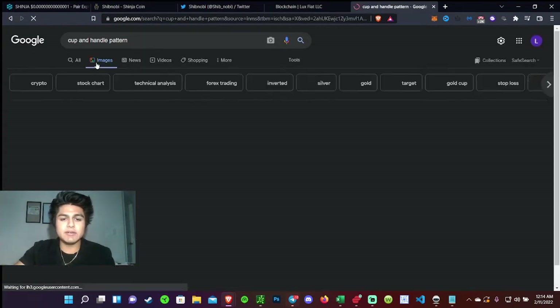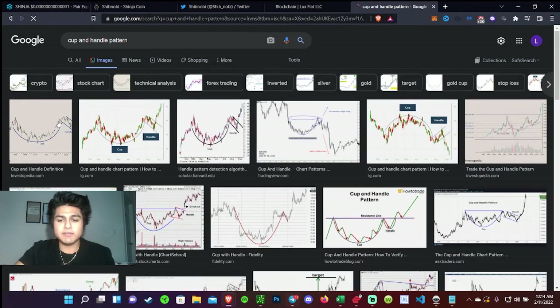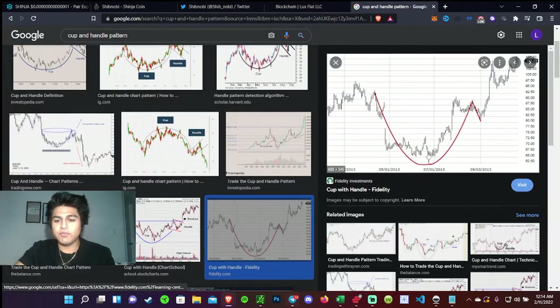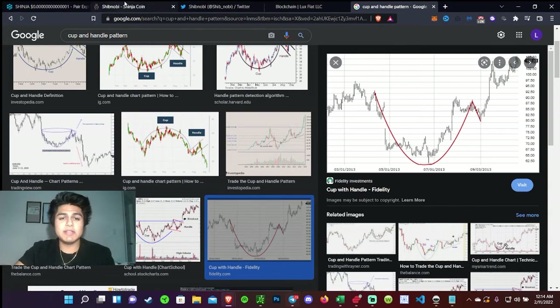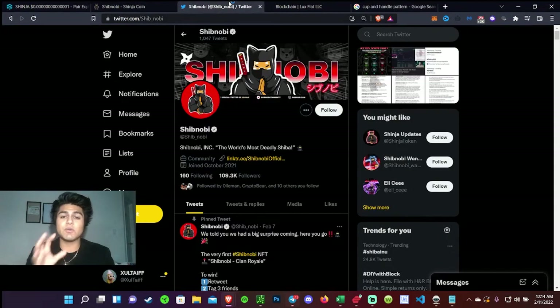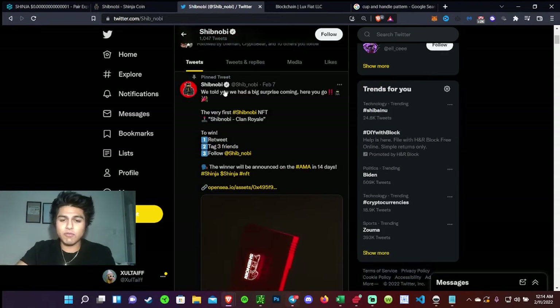Here's what a cup and handle pattern looks like: it forms, dumps a little bit, and then bounces back up. I really do see that happening. Let's check out the news — the reason why I think this pattern is really getting ready to gear up and play out. If you're really looking to jump into Shinobi and you haven't done so already, I'd definitely recommend you check it out. Obviously do your own research — not financial advice.